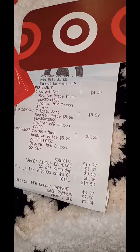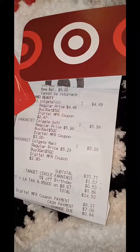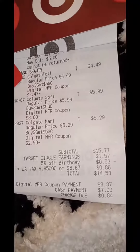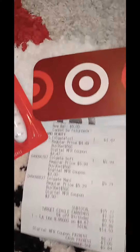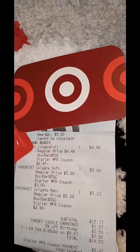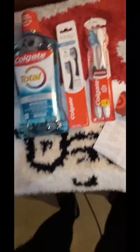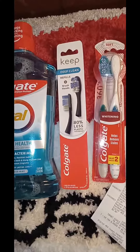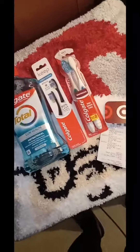As you can see, I had a lot of savings. I did my Target Circle earnings, the 5% off birthday — which is my mom's birthday, I used her account. And all the digital coupons, which was $8.37. It came out to $6.16, and we got a $5 gift card back. So basically, I paid only $1.16 for the Colgate Total, these toothbrushes, and the toothbrush refills right here.